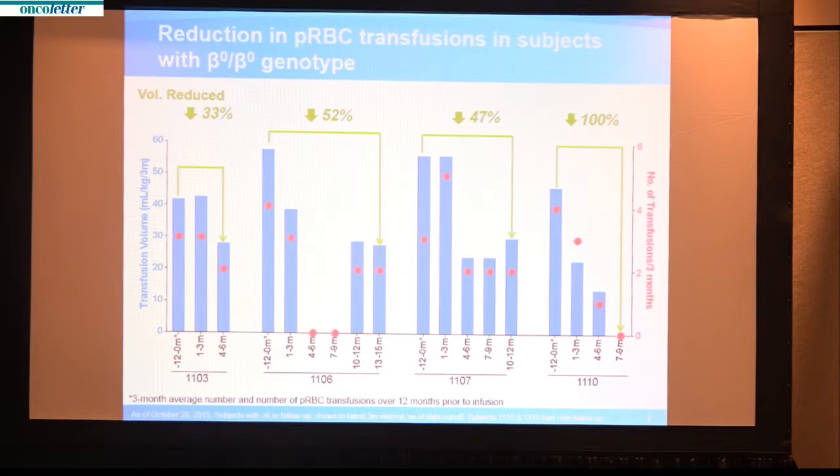Patient 1106, the panel second from the left, is a unique patient in that transfusions were stopped for six months and then later resumed at a 50% reduced level compared to baseline. This is still an important finding, as the reduction of transfusions will translate into a reduction in the accumulation of iron in the body and should lessen the burden of treatment and reduce the number of complications these patients experience.